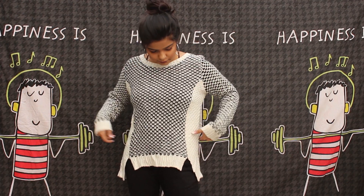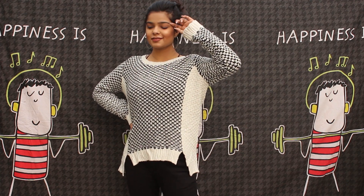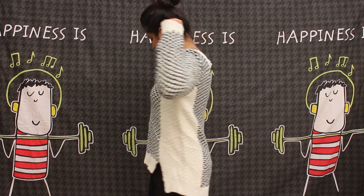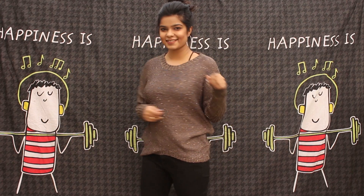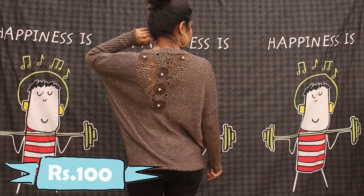So the first thing I got is this monochrome oversized sweater. If you know me, you'll know how much I love oversized sweaters and hoodies. I got this one for just 100 rupees — look at this color, how pretty! I also picked up another one from the same store, also for 100 rupees.